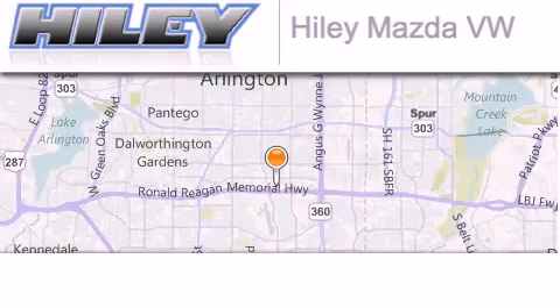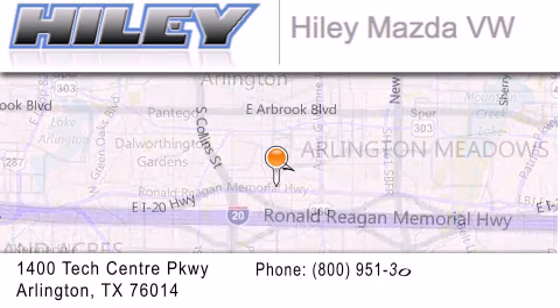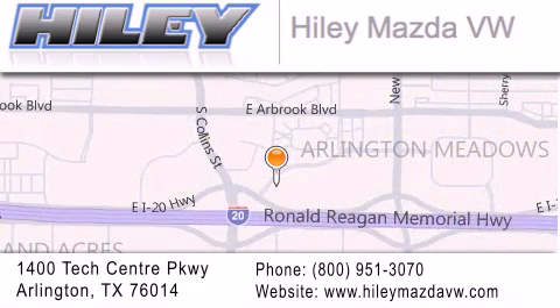Hailey Mazda Volkswagen is located at 1400 Tech Center Parkway in Arlington. Our goal is to exceed all of your expectations to ensure that you will return for future visits.